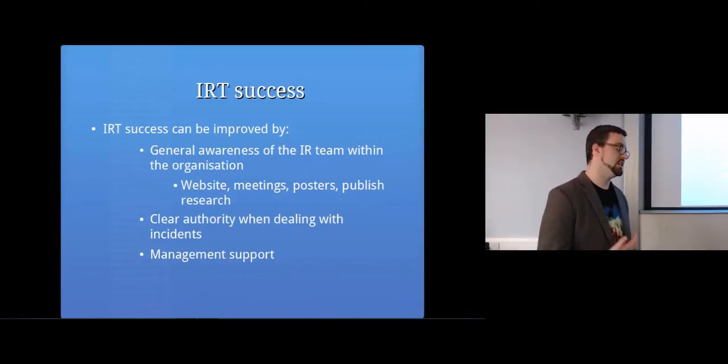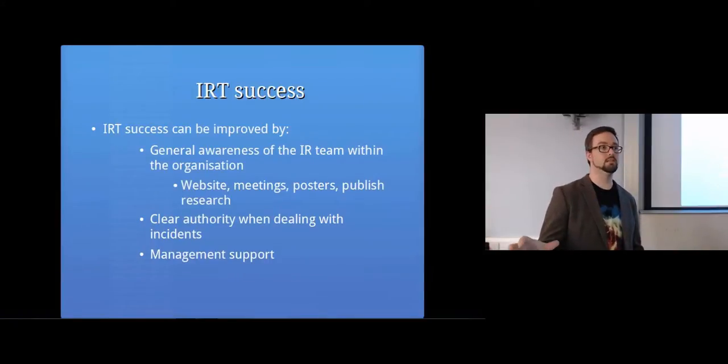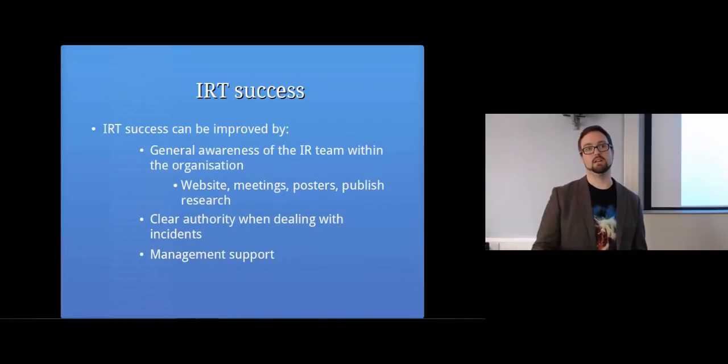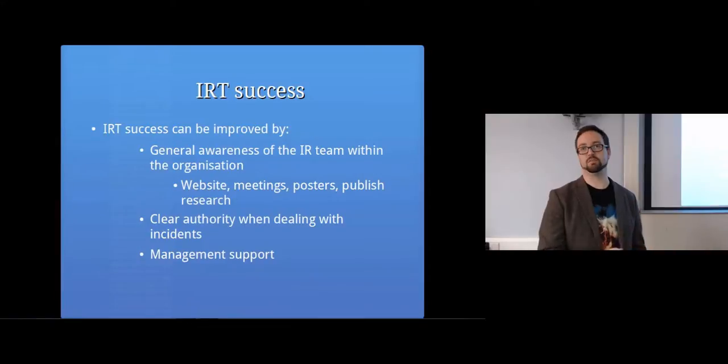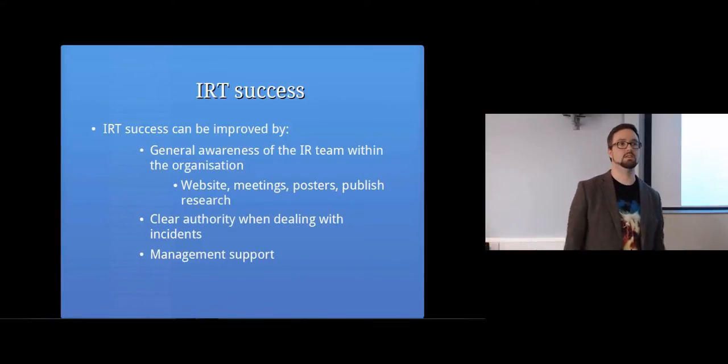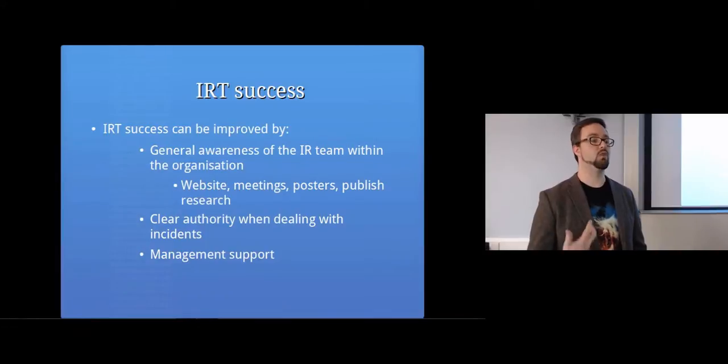There also needs to be a clear level of authority. When an incident is happening, it should be documented that the incident response team has the authority to take specific actions - so that when you say to someone please turn off your computer, they understand there's a good reason for it. There needs to be support from management. With all these security-level things, you need to have management buy-in to make it run smoothly.